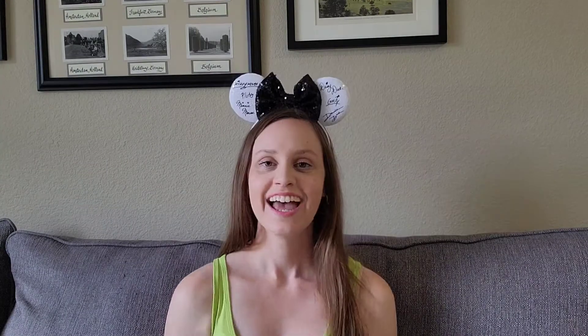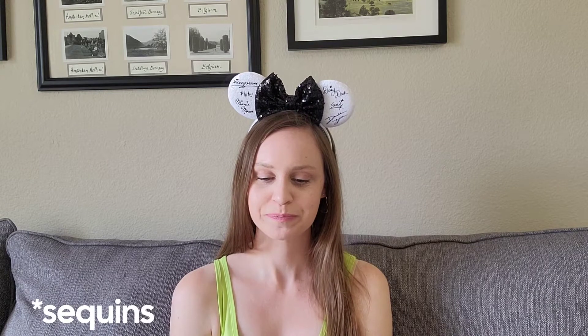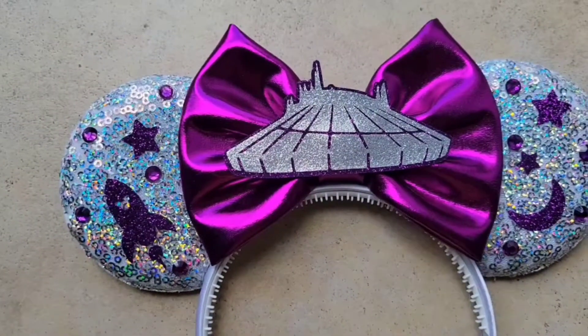The other new pair that I got from Little Ears Boutique is these Space Mountain ones. I don't know what I'm going to wear these with, but I had to have them. On these, the ears are glitter just like the other pairs, but the bow in the middle is this really shiny fabric — not sequined like the others — but I really like that. It makes it look more spacey. And it's got a nice little emblem of Space Mountain in the middle.